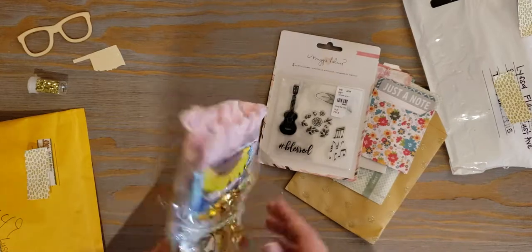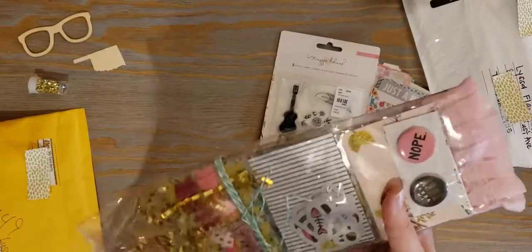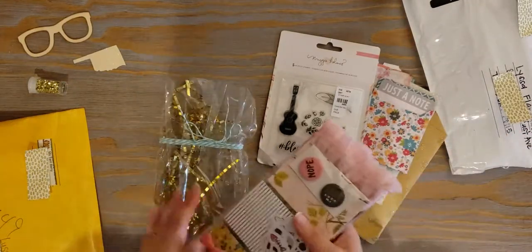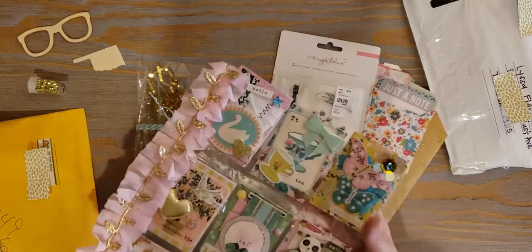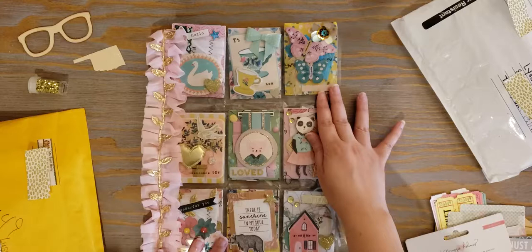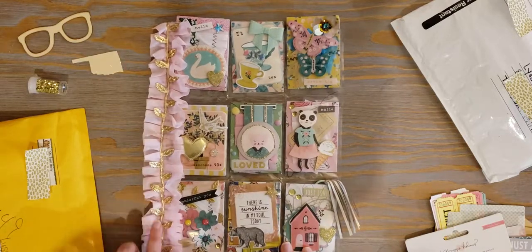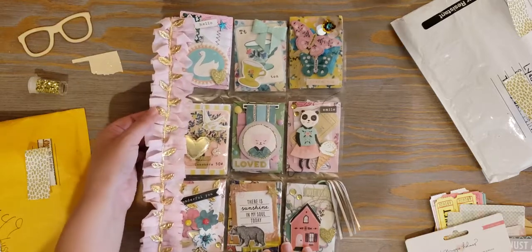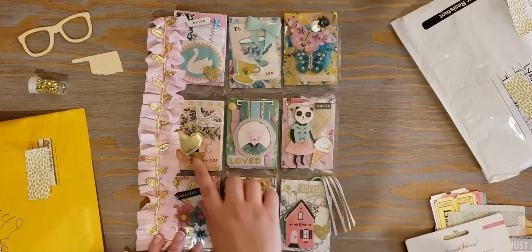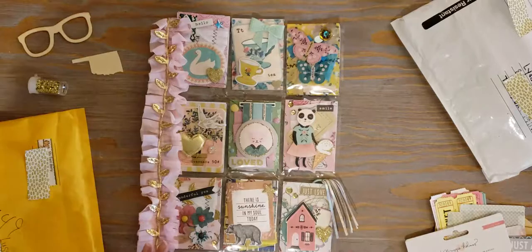Now for the pocket letter itself — she sent it in a cute little wrapped baggie with crinkle paper and I was able to slide it out. Oh my gosh, wow — this is beautiful! She did trim all along the side, which I love doing too. It's really shiny beautiful trim, and it looks like she used a lot of the Willow Lane collection. You can tell she put a lot of work into these pockets.